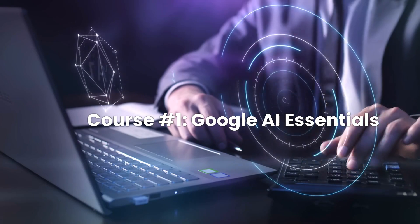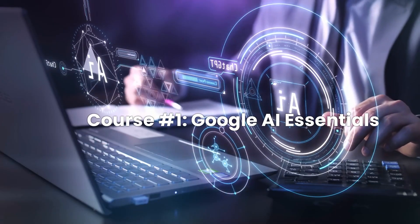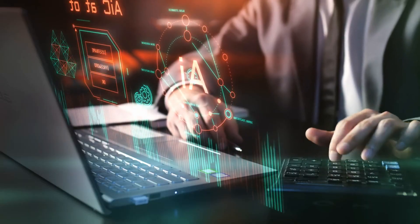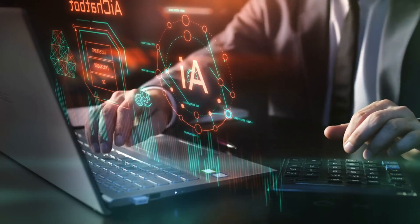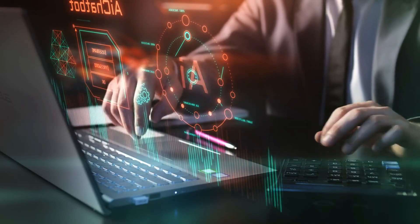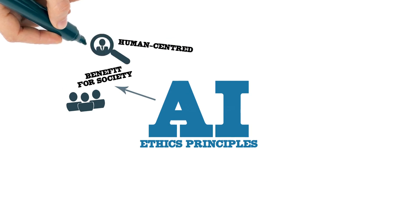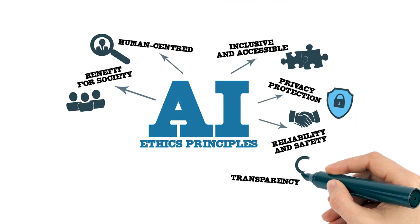First up is Google AI Essentials, a beginner-friendly, self-paced course designed to help professionals integrate AI into their everyday work. It requires no prior experience and focuses on practical AI applications for productivity. You'll learn how to use generative AI tools to improve decision making, automate routine tasks, and write effective prompts. The course also covers responsible AI practices, ensuring you use AI ethically and efficiently. Best of all, you can complete it in under 10 hours and earn a Google certificate.